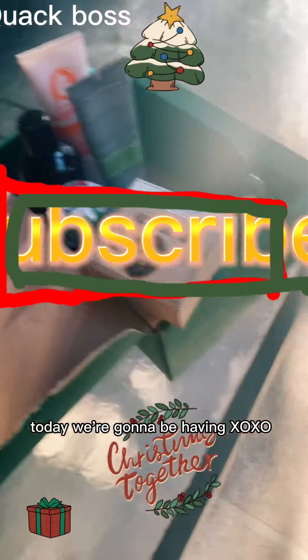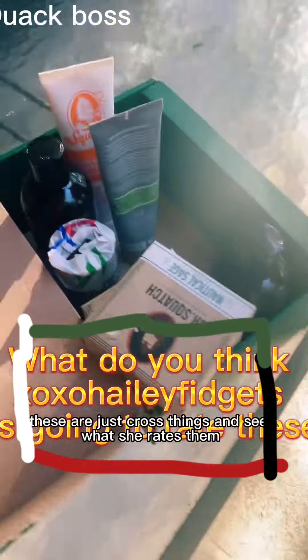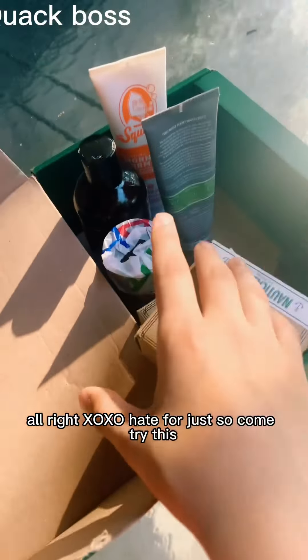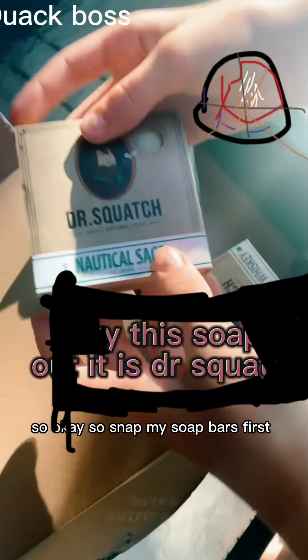Hi everyone, today we're going to be having XRXL Hey Fridget sniff these Outpace cross things and see what she rates them. Alright XRXL Hey Fridget, so come try this. So sniff my soap bars first.